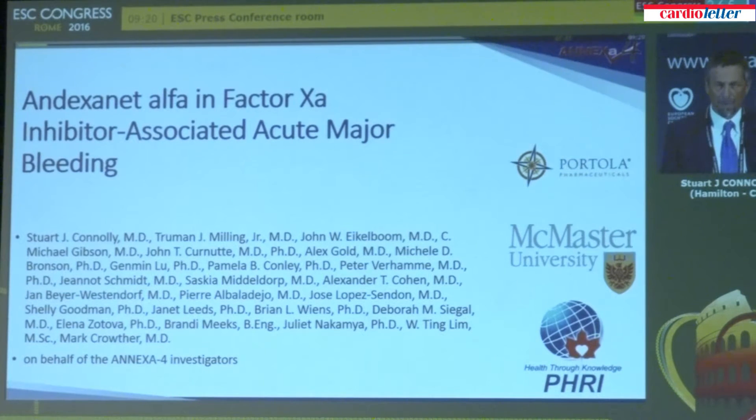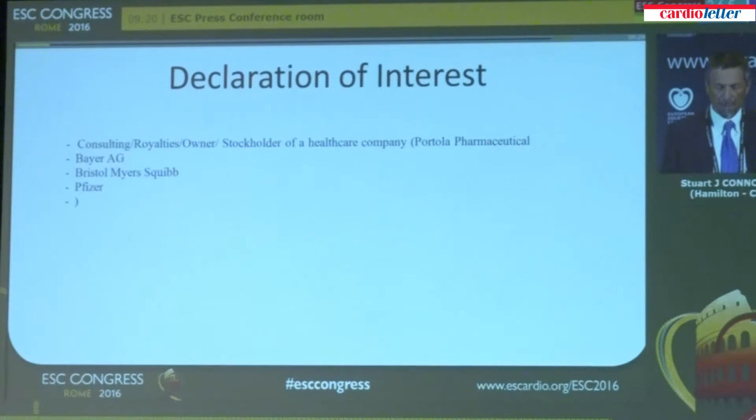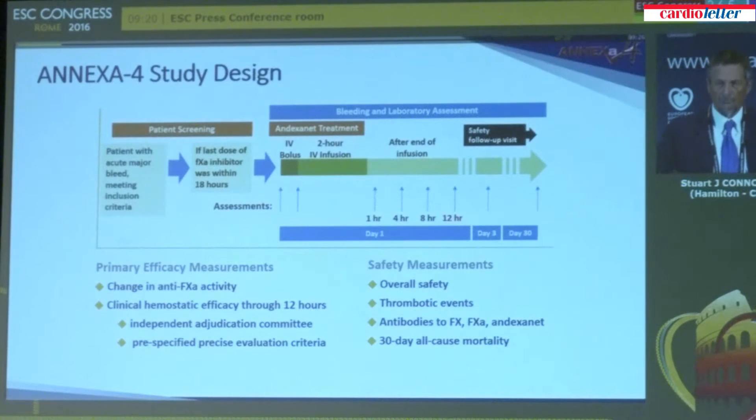Andexanet alpha has been specifically developed to reverse the effects of factor Xa inhibitors and to assist physicians with the management of acute severe bleeding. We studied andexanet alpha in the ANNEXA-4 study, and this study is currently ongoing. I am presenting today the preliminary results on 67 patients.